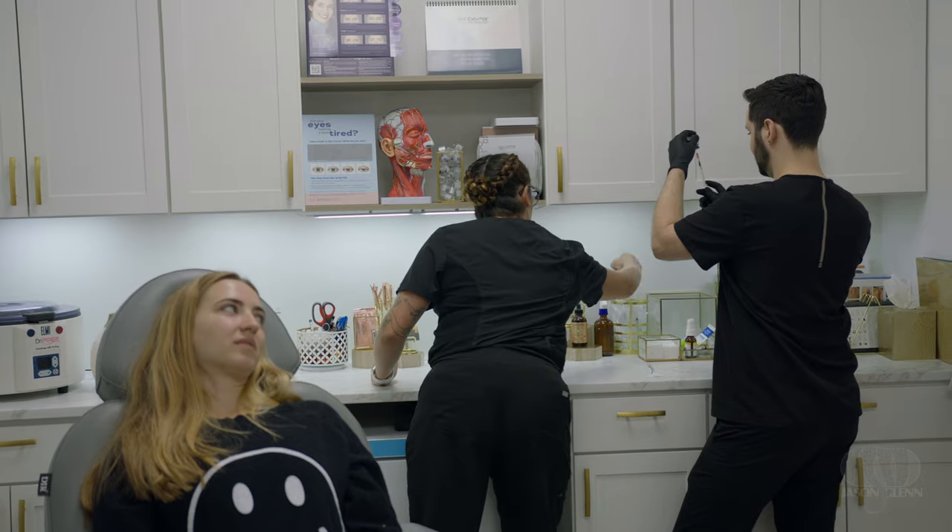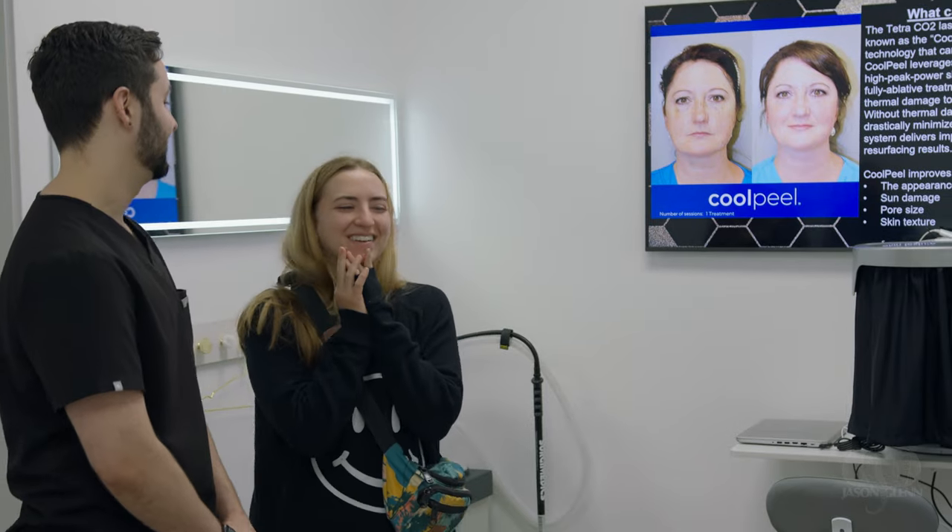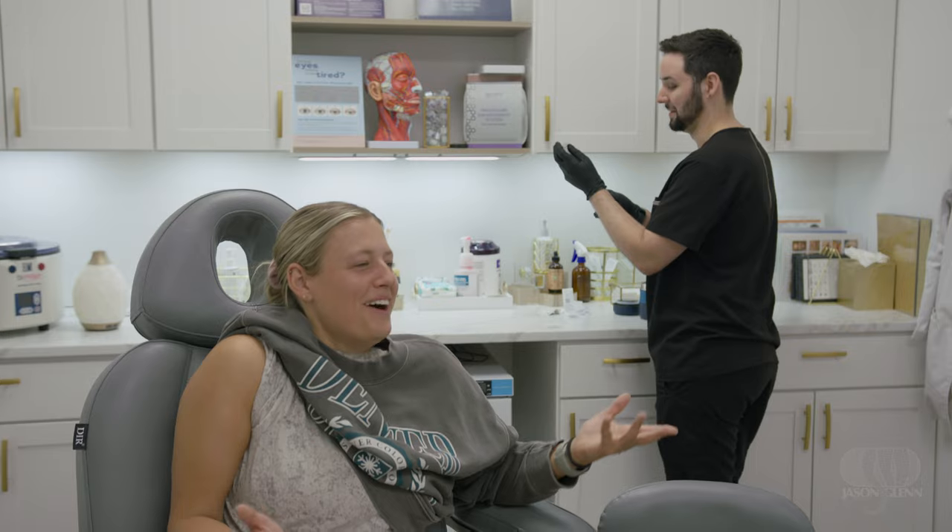My name is Lauren Donovan. I'm a registered nurse and I am an aesthetic injector. The environment here at Honey Glow Health is really fun and family-oriented. We have a really great time helping people restore their glow and helping people feel the best they can in their own skin.